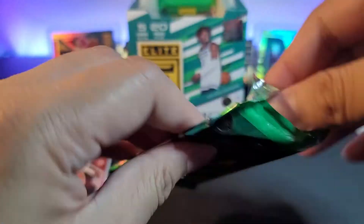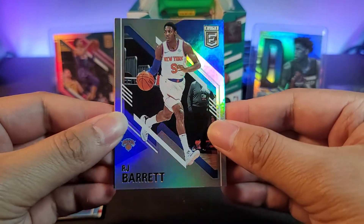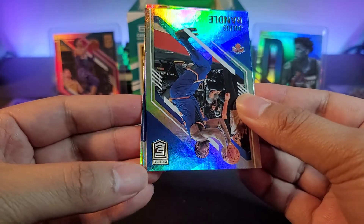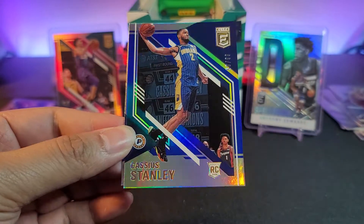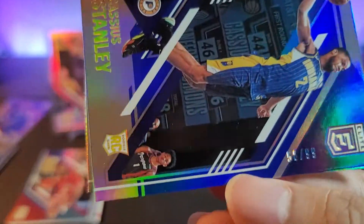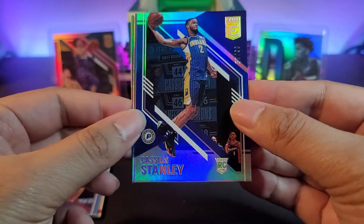Three more packs — give me some Luca magic. We got RJ Barrett, Julius Randle, and a rookie coming up — hopefully a good one. It's Cassius Stanley out of 99, with a little ding on the left corner — 58 out of 99 for the Pacers. We'll take that. Also a Jalen Brunson base and Armelle Anthony.